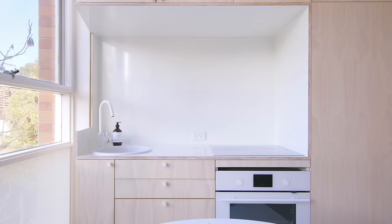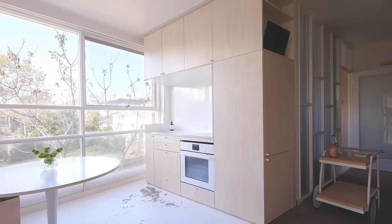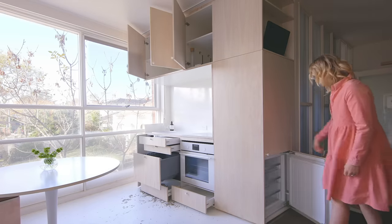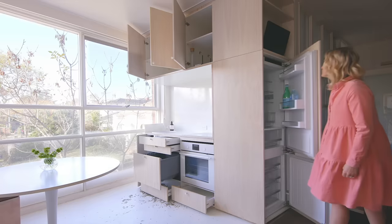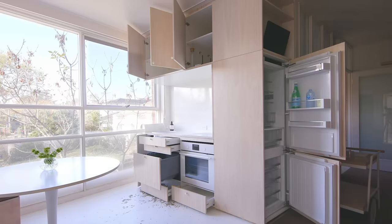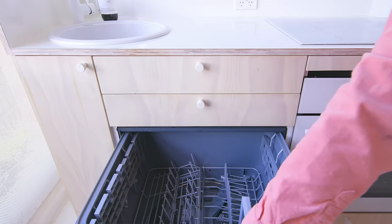It was important for us with the kitchen that we integrated all of the appliances. We didn't want the visual distractions of seeing fridges and dishwashers and things like that. It's all integrated into one reasonably compact unit, like a joinery element within almost the living space. We do have a full fridge, freezer, oven and a dishwasher in there as well.